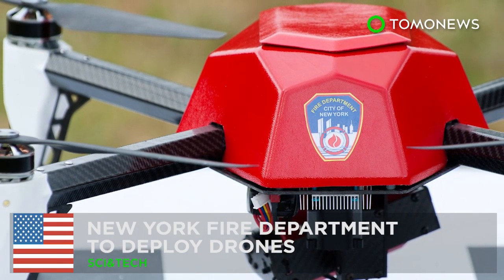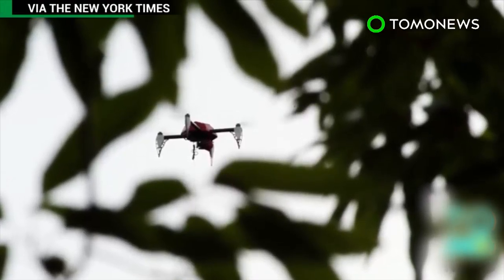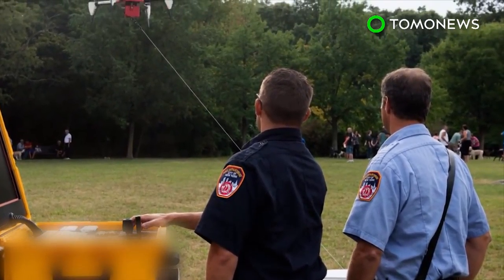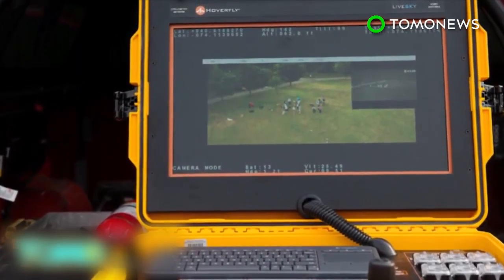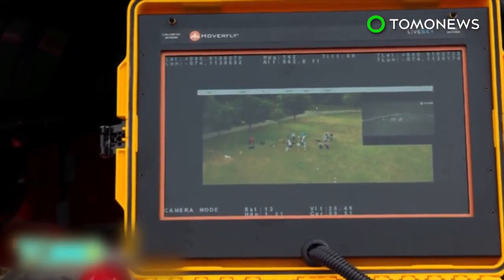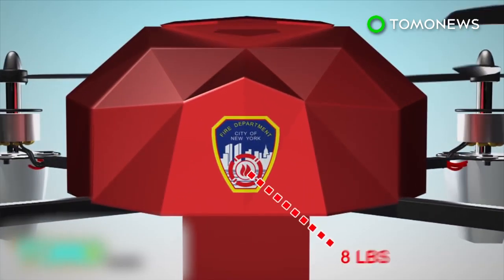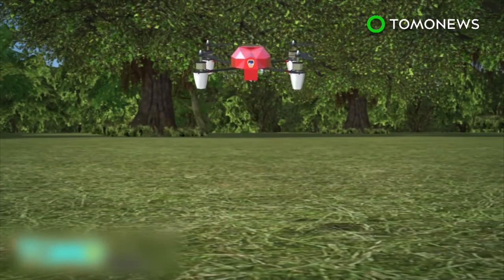New York Fire Department to deploy drones to fight fires. New York's Fire Department will soon have new eyes and ears above the city. The NYFD is currently testing drones that will help firefighters get a better look at how to fight fires before sending in humans. The $85,000 drones, painted fire engine red, weigh roughly 8 pounds, and can move vertically and swivel 360 degrees.